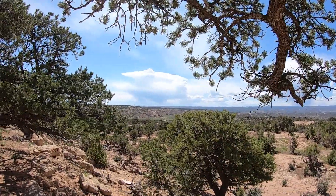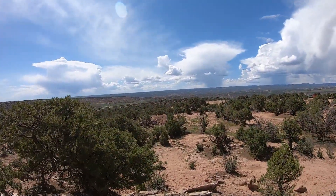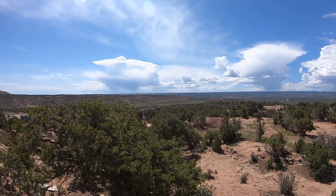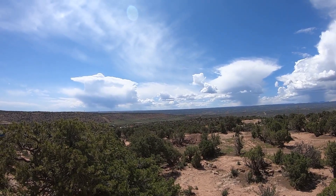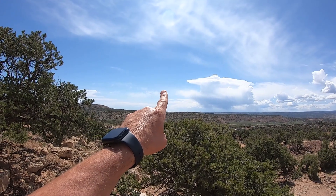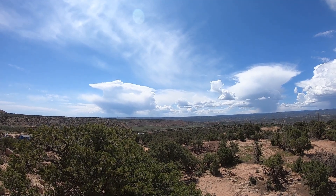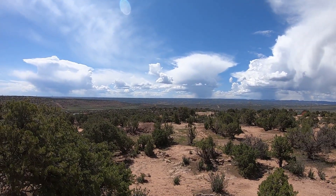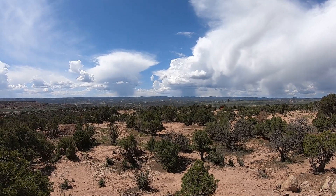We are here on my buddy's property out by Duchesne, on the west side. Right over that ridge over there, way off in the distance — the other side of that is Starvation Reservoir. There is a fire actually coming off of one of those oil plateaus. I was hoping Skinwalker Ranch was around here, but it's actually about 33 minutes that way — it's on the southeast side of Roosevelt. We're not quite to Roosevelt; we're over here on the west side of Duchesne, on the west side of Starvation.